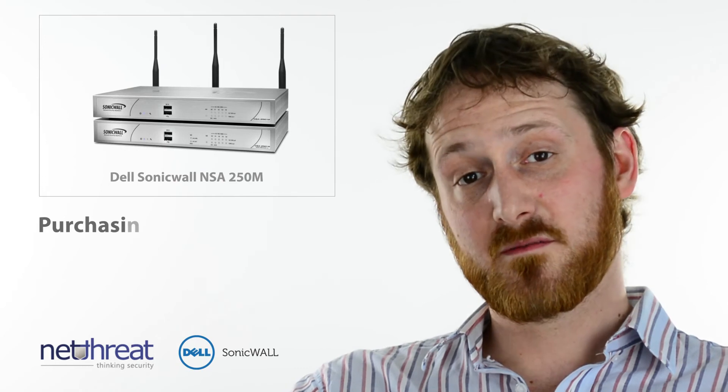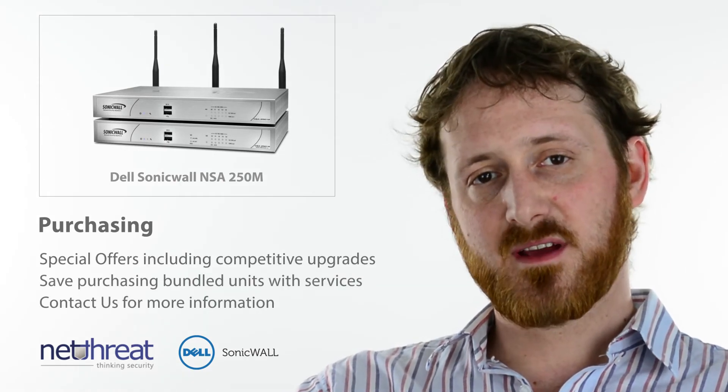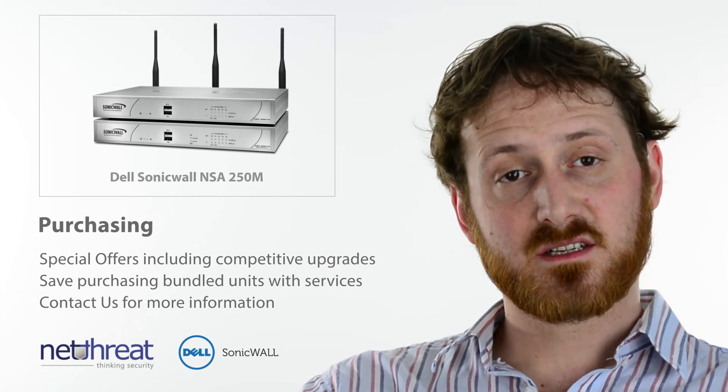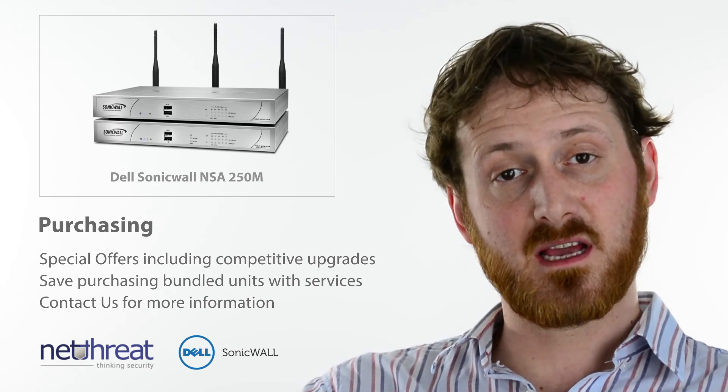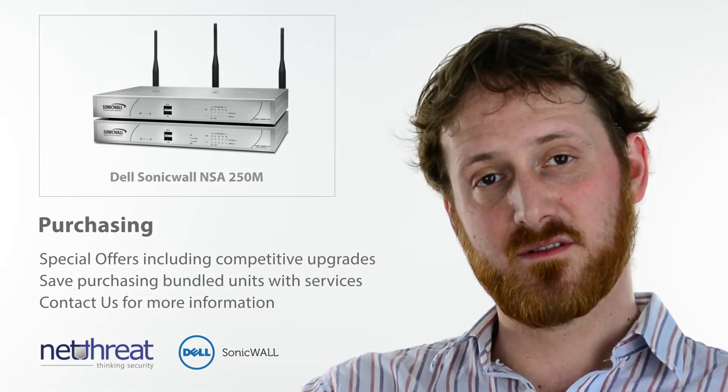Available in a number of different packages and in wired and wireless versions, it's always worth talking to us about the options available. Don't hesitate to get in touch if you have any questions about the NSA250M or other units in the range, and check out more NetThreat Minutes on our YouTube channel NetThreat. Thank you.